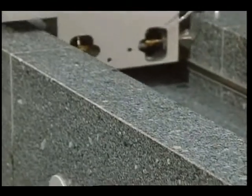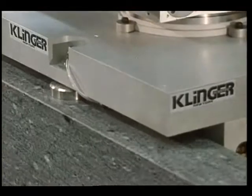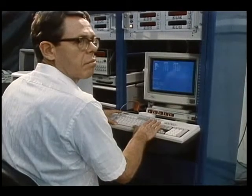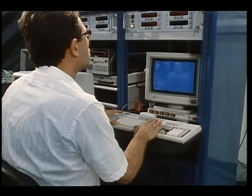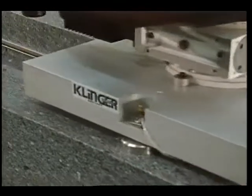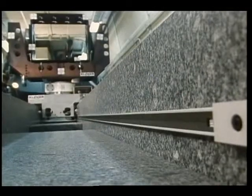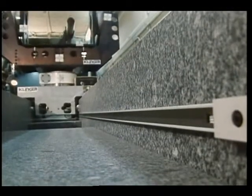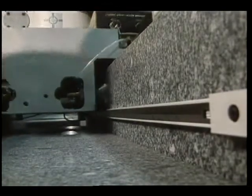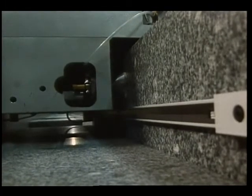Range is furnished by a granite rail 12 meters in length with a carriage floating on three air bearings. The maximum change in range travel distance is 10.5 meters, while rates can vary from 5 millimeters per second to 400 millimeters per second. Mounted inside the granite rail is a linear encoder with a resolution of 5 microns.